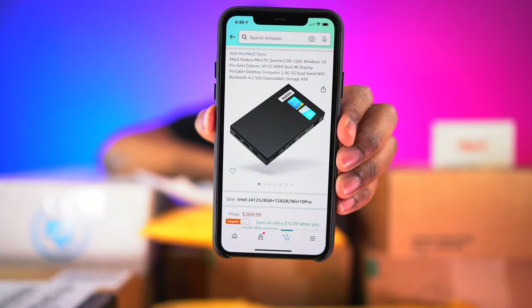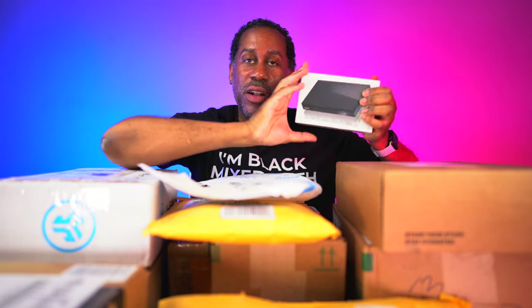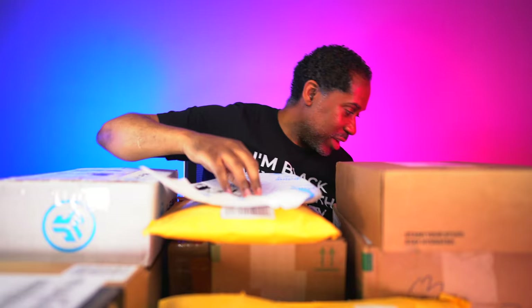I already have a Melee PC that I haven't finished reviewing yet, so I'm going to do them together. I have one that's more of a flat type that sits on top, and then this one that has the HDMI port integrated so you can plug it right into a monitor or TV. I'm going to review both of these together and see how they perform.